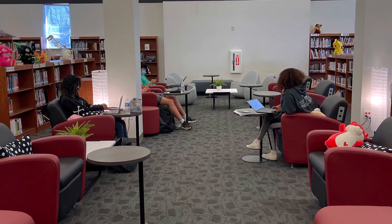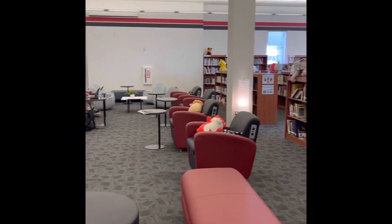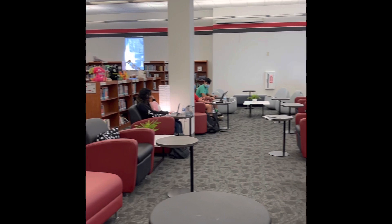The newest hit is the soft seating study area. Here students can study and read in single lounge chairs with electric and USB connections. All tables can be moved to their liking too.